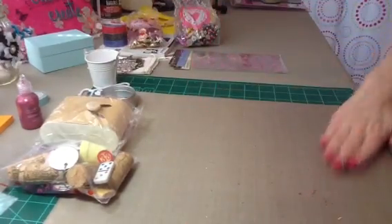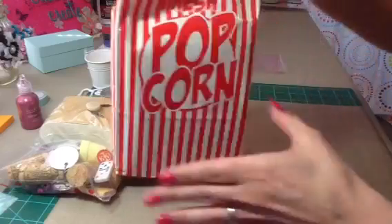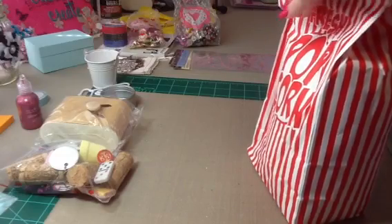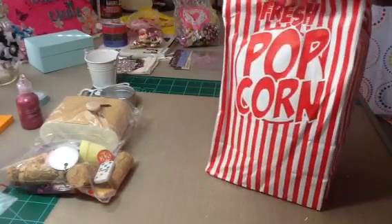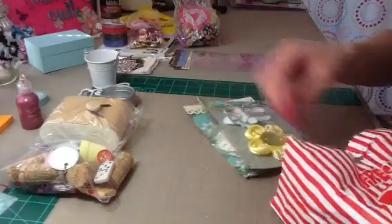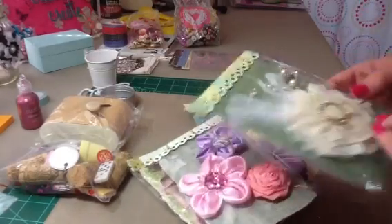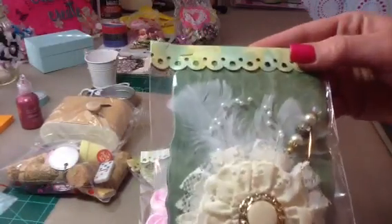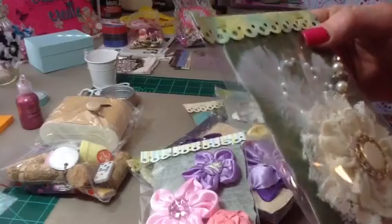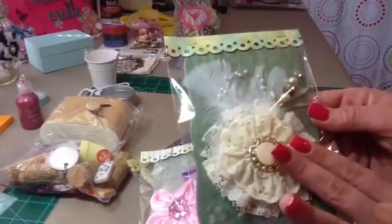You did such an amazing job for your first swap, let me tell you. Now this bag is another popcorn bag — I'm so going to reuse these. Let me open it up. You guys, look at these beautiful flowers and that beautiful stick pin. And she put chipboard in there with patterned paper over it. Lori, you so need to start doing videos. This is absolutely beautiful.